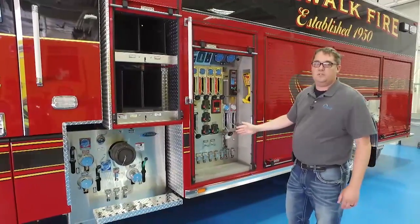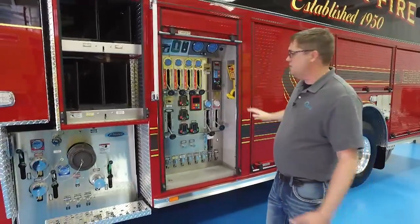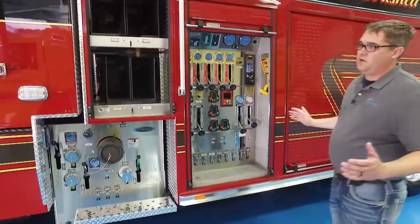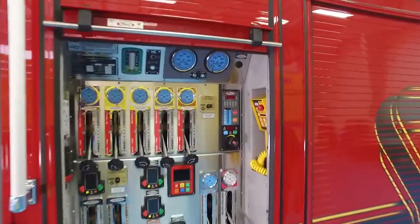We went with the puck configuration that would allow us to maximize our compartmentation and allow for a massive amount of storage. We're taking two trucks from our current fleet — an engine and a rescue truck — and building them into one.